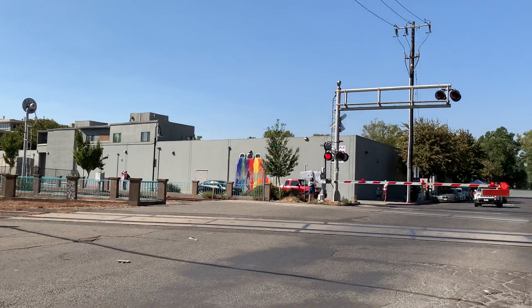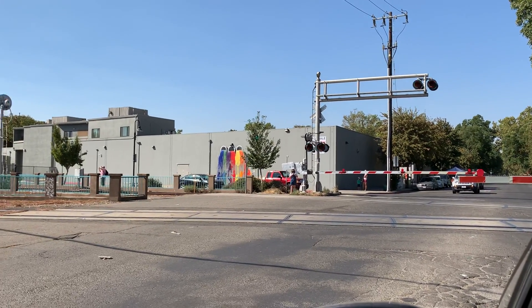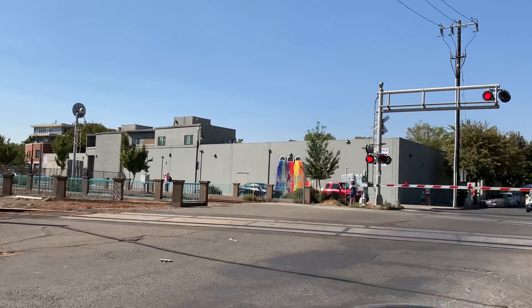The railroad crossing is down and the cars are stopped, waiting for the train to cross. Here comes the train!